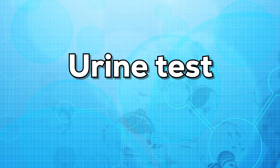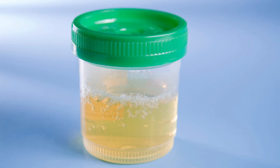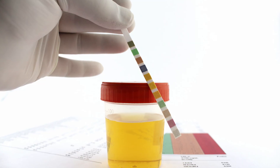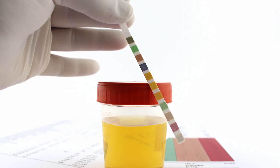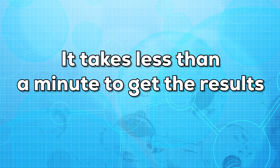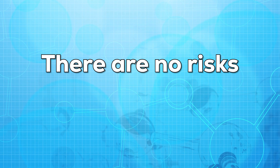Now let us talk about the urine test and how it is done. For the urine test, you will be required to collect a urine sample in a cup. Later, a drop of the urine will be placed on a prepared chemical strip. This test is very quick and gives results instantly — it takes less than a minute to get the results. Also, for this test, you do not need any preparations and there are no risks.